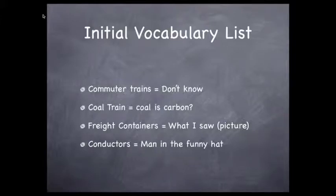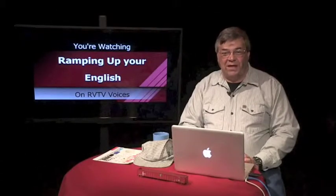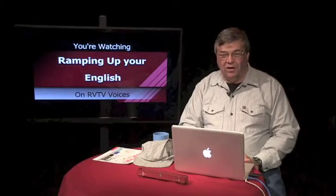Freight containers. As we say in English, a picture is worth a thousand words. Another picture — the man in the funny hat — is there when you hear the word 'conductor.' These are good examples of how context, provided here by video clips, can help you expand your English vocabulary. Keep doing this when you hear or read words that you're not familiar with or you're unsure of.